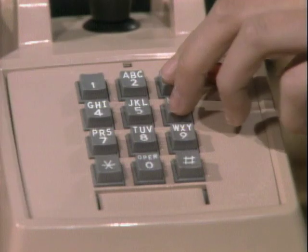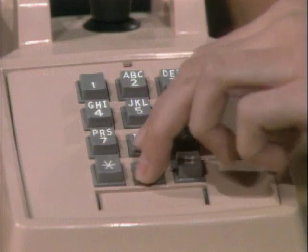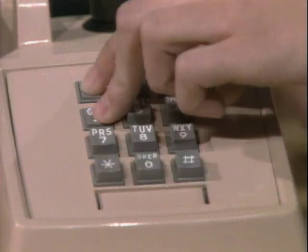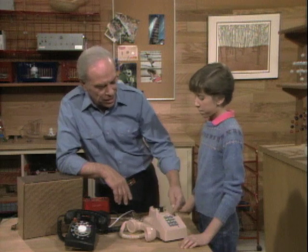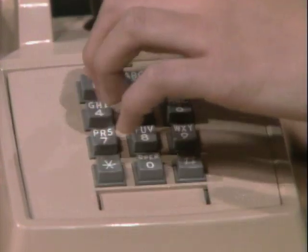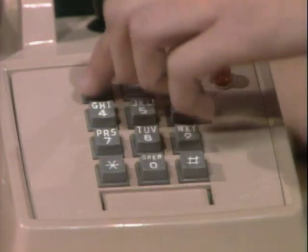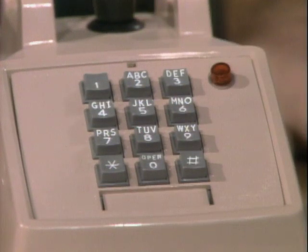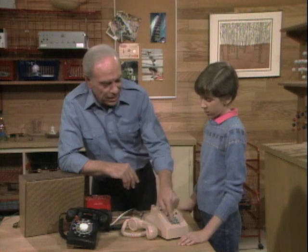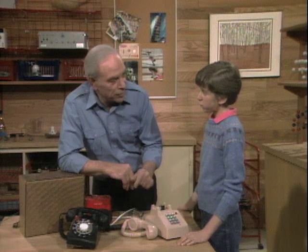Does it work this way? Try it. Yeah, it does work. So now each key in this row has its own tone. Push one again and listen very carefully. It's the two tones mixed. Yes. So when you push any key, you're combining the tone from its row in each direction. And that's what you're doing when you use that touch phone.